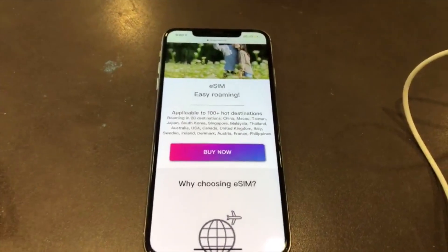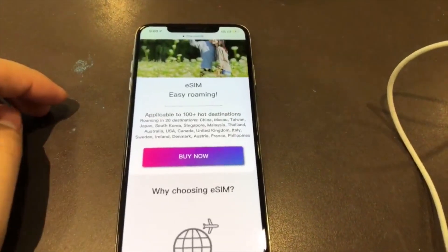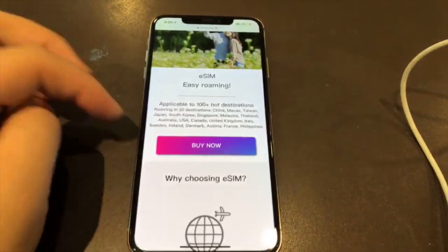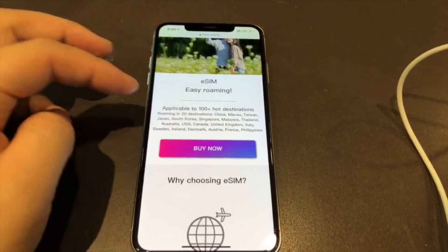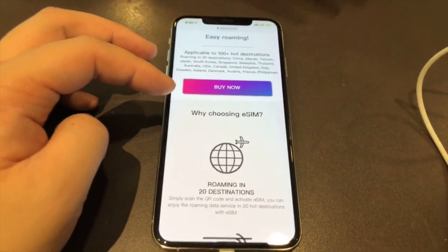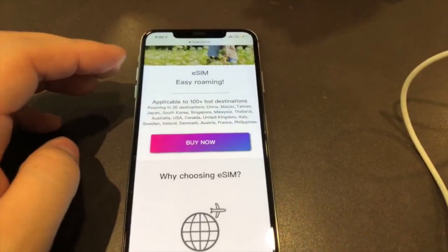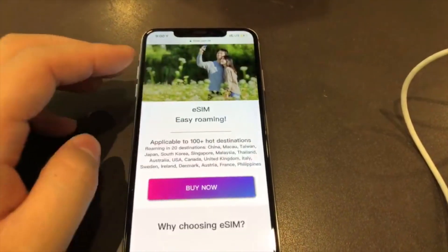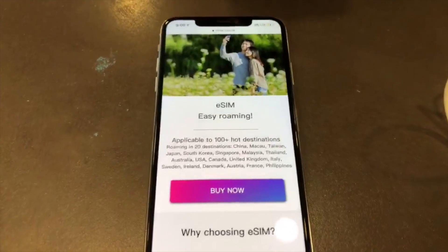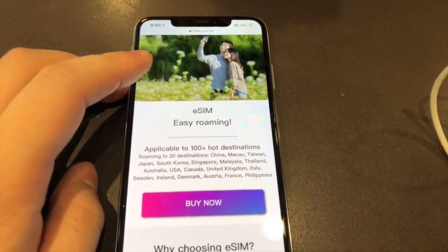As for this SIM card, it can only be used on the latest versions of the iPhone — for example, the iPhone XR, iPhone XS, and XS Max — where e-SIM is enabled.